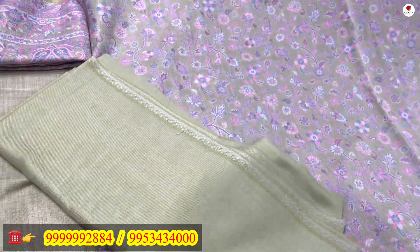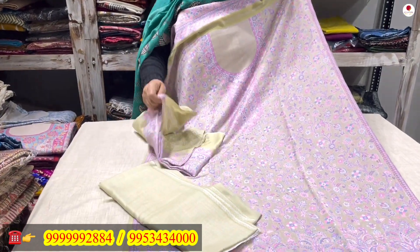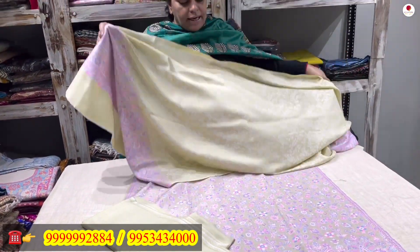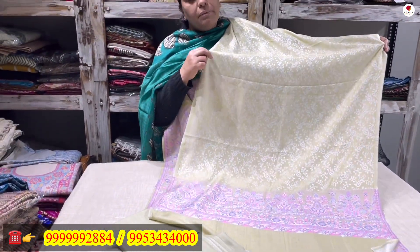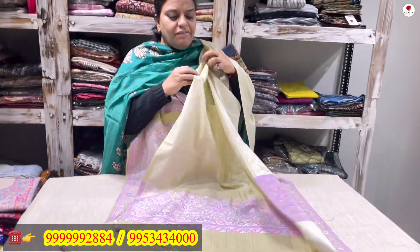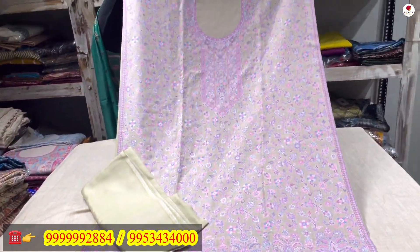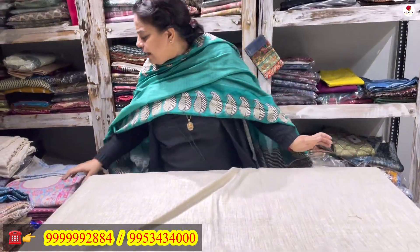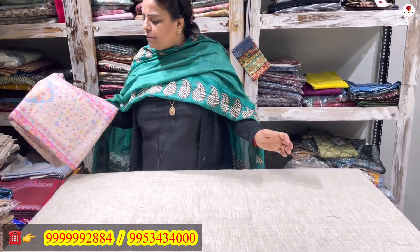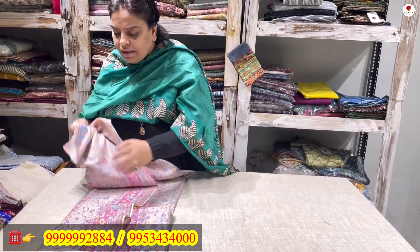To go with it is a woolen 3.5-meter lower. The quality of the fabric is really nice — very premium quality wool, pashmina wool, has been used. To go alongside is a nice self-designed 2-meter stole with a beautiful kani weave on both pallus. It is a very nice and soothing pastel color — the color combinations enhance its beauty and elegance.